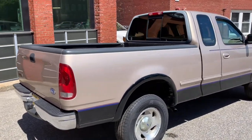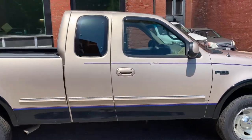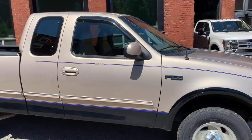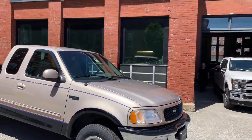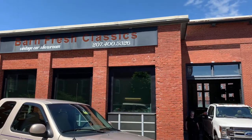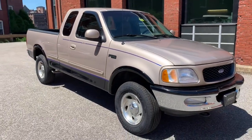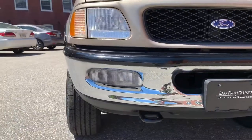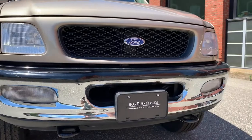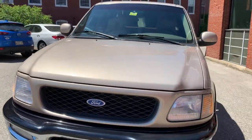We're not a consignment dealer, so everything you see here we own with our own money. We go out, we buy it, we bring it back, go through it, and put it back up for sale. This thing is 100% turnkey, ready to go. If you've got any questions, concerns, want some extra pictures or video, give me a call: 207-400-5326. My name is Matthew — I always do pick up. Just a really, really nice preserved truck.